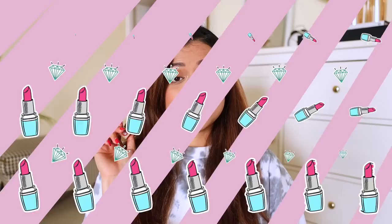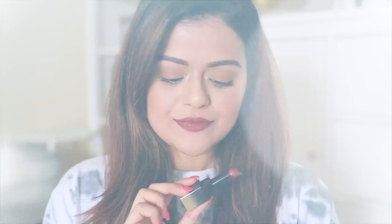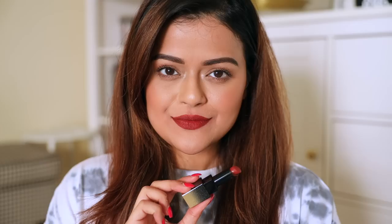Next, we have the Sugar Nothing Else Matter Longwear Lipstick in the shade Simmer Brown. This is such a beautiful and rich terracotta-brown color — it looks so beautiful on the lips, I totally dig it. It is out of stock on Nykaa and I bought it from Sugar's counter, but I think it's available on Amazon — I'll leave all the links in the description. It is a long-wear, comfortable lipstick, but in my personal experience you will need to touch it up after meals and even drinks. The Matte Attack is more long-lasting, but I love this color so much I don't mind touching it up.